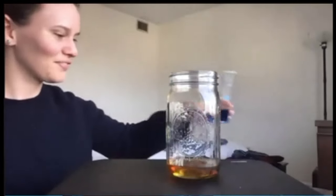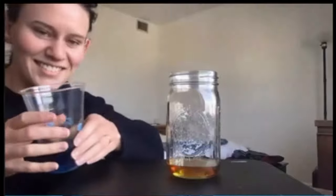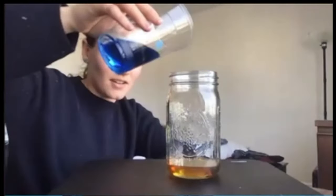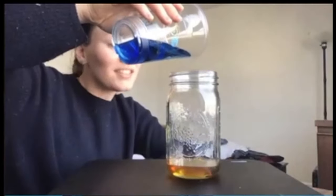Animals can still live there, like anglerfish. Other things live there too. Actually it's too deep for anglerfish. There are worms — yeah, there are worms that live there.